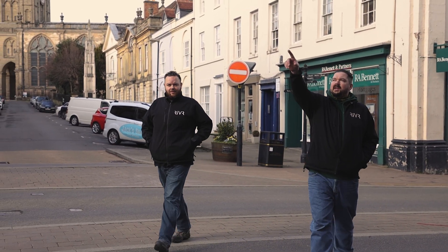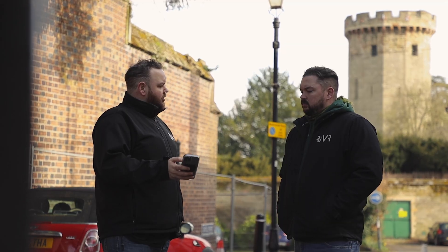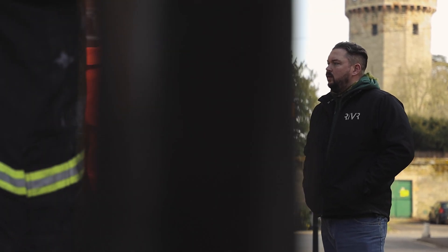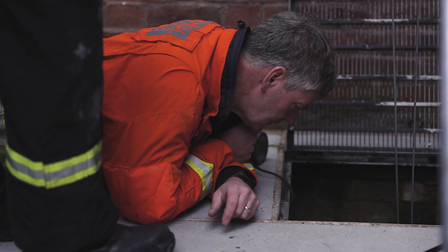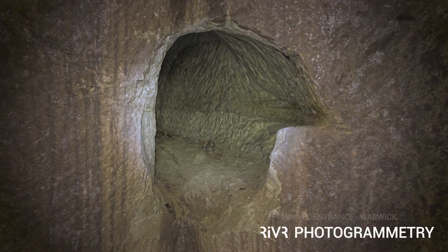The whole tunnels idea in Warwick is just intriguing for us and for everyone else that lives in and around Warwick. With all of the history of the area, all of the lovely architecture and monuments that we've got, there's so much for us as a VR creative content company to go at.